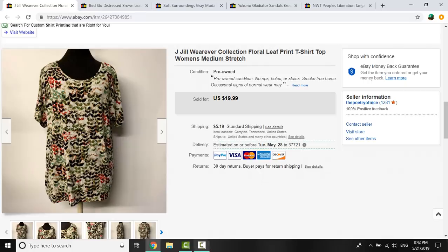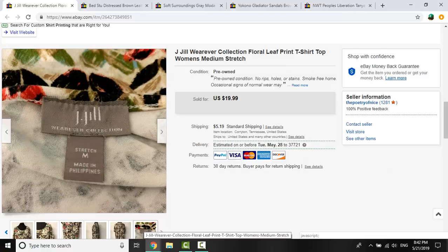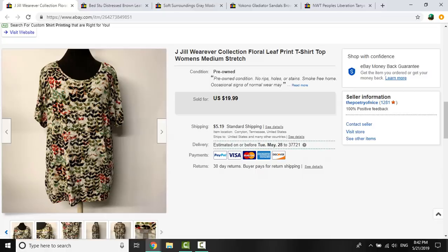J.Jill has lots of different offshoots: plain J.Jill, the Wherever Collection, Pure Jill, and J.Jill Love Linen. I tend to pick up Pure Jill and Love Linen and avoid the others unless it's really cheap or has a nice print. I grabbed this J.Jill Wherever Collection piece for $0.41 and it sold for $15 on a best offer — I grabbed it mostly because of the print and it being springtime.